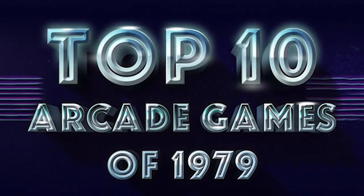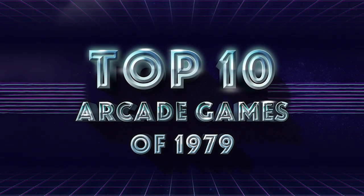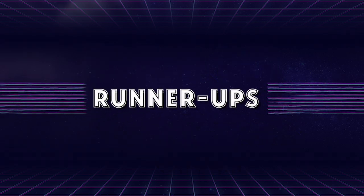Hello and welcome! We're going to count down the top 10 arcade games from 1979. So first up, we'd like to mention a few runner-ups.